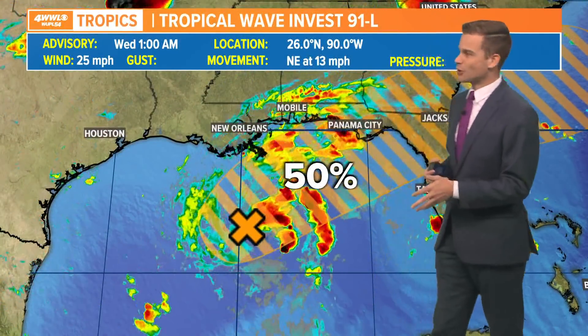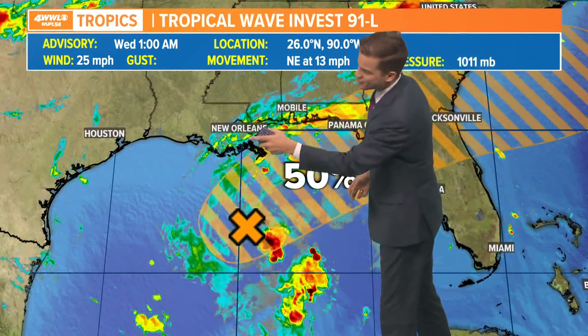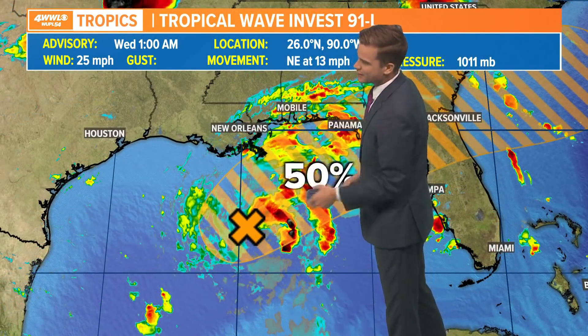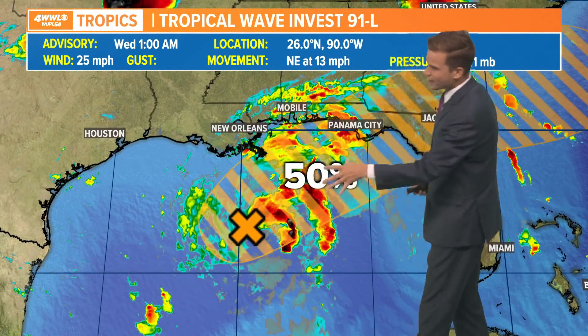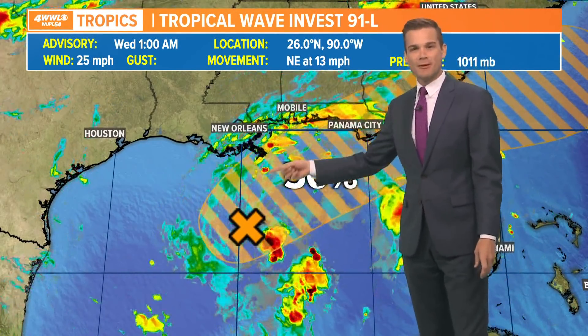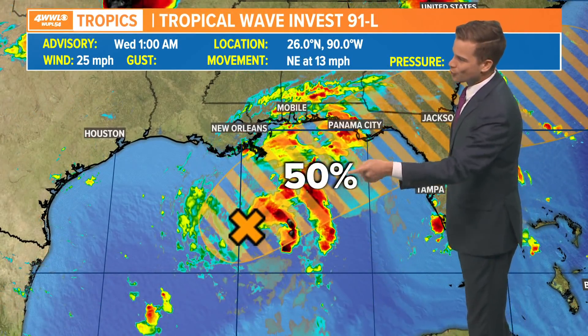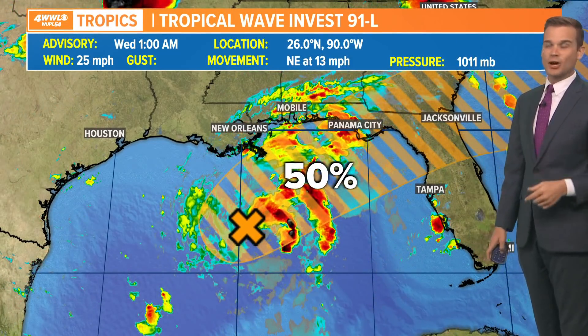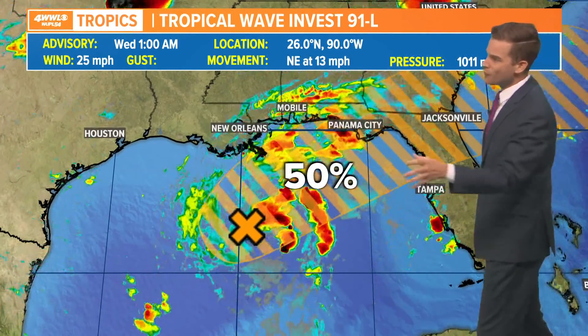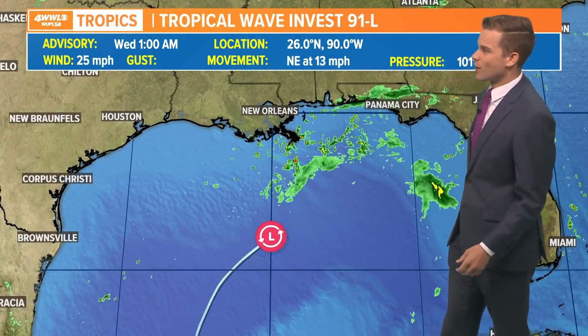The rain today is associated with our tropical wave — our tropical disturbance — in the Gulf of Mexico. It is sitting just south of us, south of the Louisiana coast, but drifting northeastward. This is going to be moving more so up towards the Florida Panhandle as we go through today, and it does have a chance of maybe trying to become a tropical depression or even a weak tropical storm as it moves towards the Florida Panhandle and the Big Bend area later today and into Thursday. We'll see some moisture from it today with just a few storms, but most of that activity stays just off to our east.